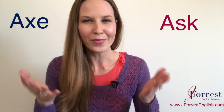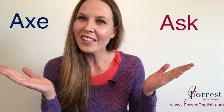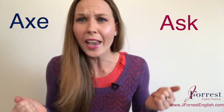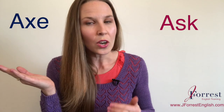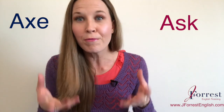First of all, let me know in the comments: do you hear the difference between ask and axe? Can you hear it, or do they sound exactly the same to you? Let us know — yes, I can hear it, or no, I can't. And it's okay if you can't; these sounds are very similar. A native speaker can definitely hear that difference, so if you say axe when you want to ask a question, they are going to hear it as axe. We need to fix this.